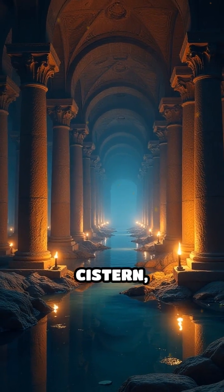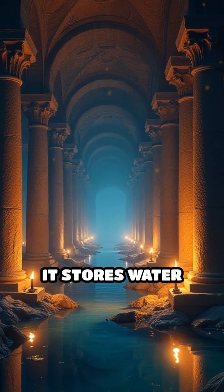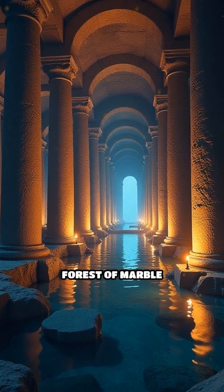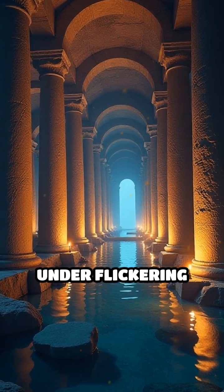Number four: the Basilica Cistern, Constantinople. It stores water underground, keeping supply flowing during sieges. A forest of marble columns glimmers under flickering torchlight.